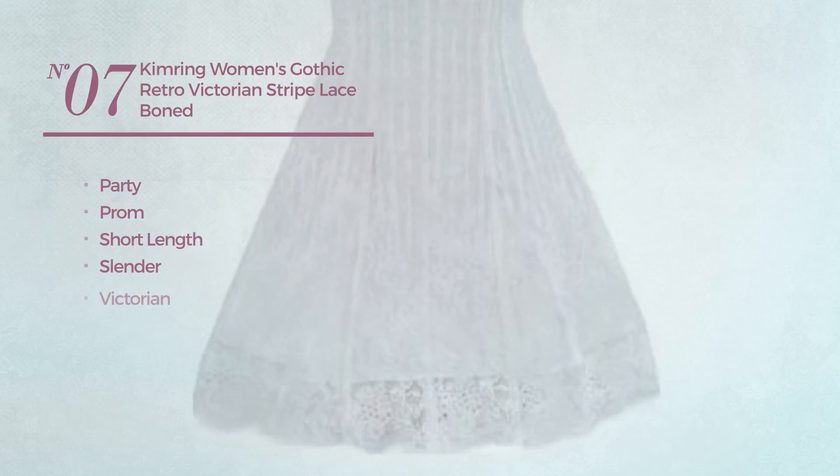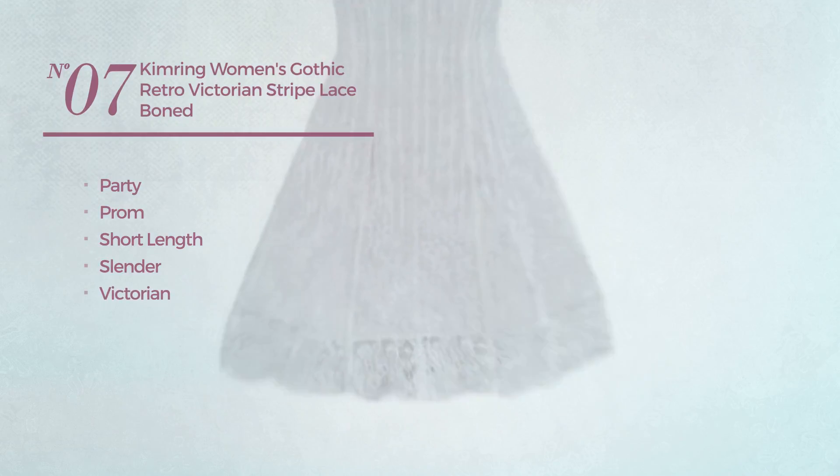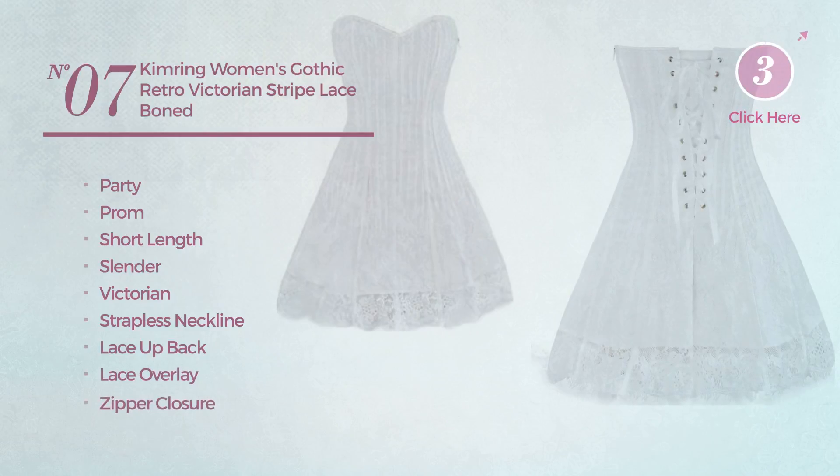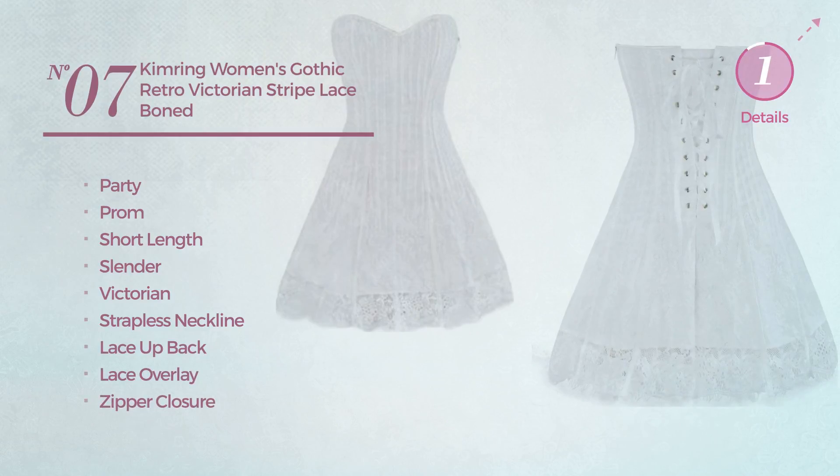Number seven: a party short length dress featuring the slender Victorian influence. This dress includes strapless neckline, lace-up back, lace overlay and zipper closure, available in four other colors.